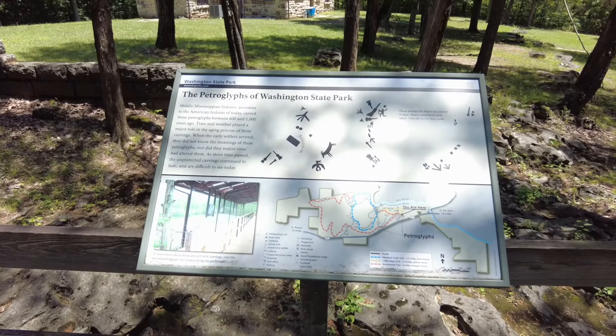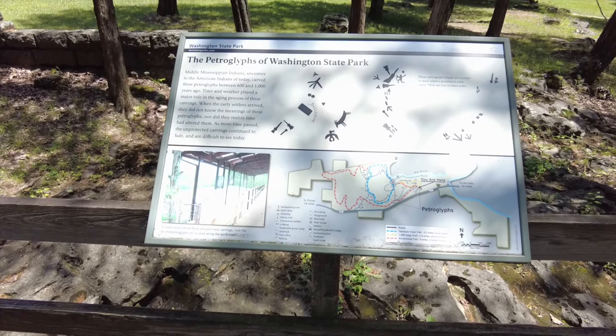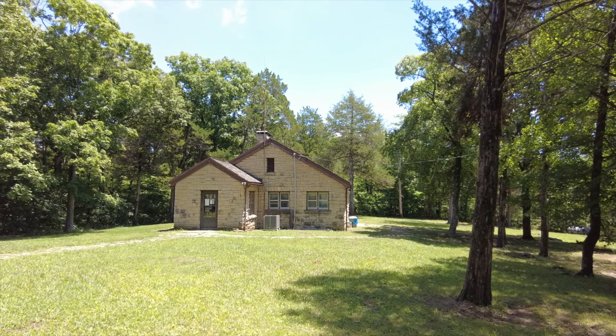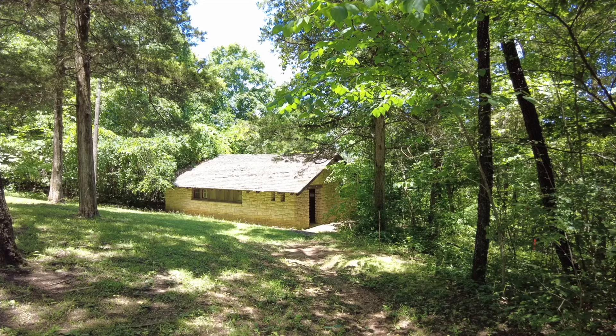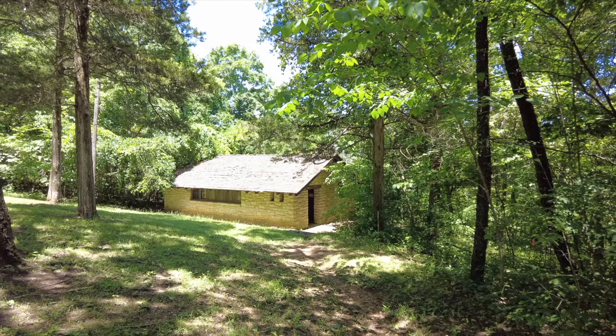Next to the Interpretive Center are more petroglyphs, though the lighting makes them hard to see right now. Another building built by the CCC at the park is the park's office, located directly behind the Interpretive Center — so far the biggest building I've seen. Down the street from the Interpretive Center is a restroom facility, which was definitely built by the CCC. Like the other buildings here, it's held up pretty well, and it even has a chimney.